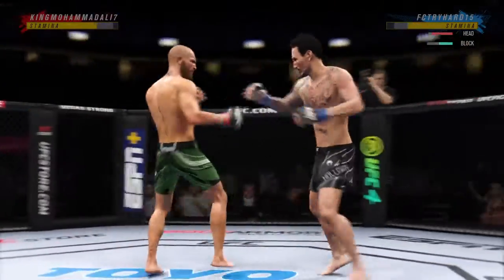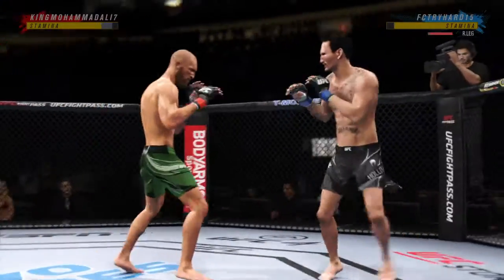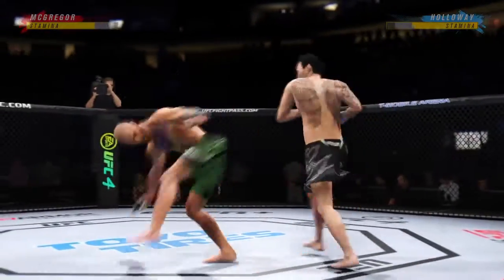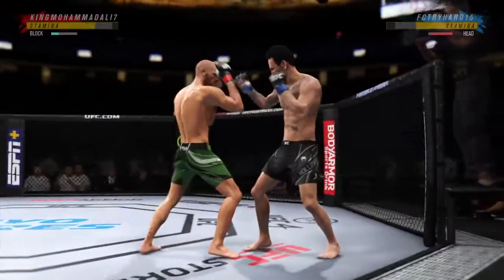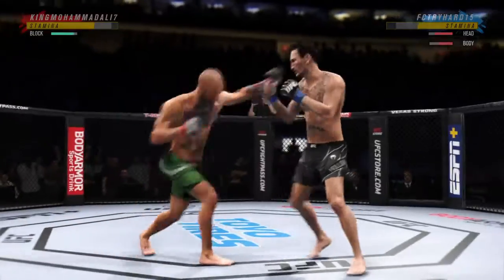McGregor's head kick is blocked, so no damage inflicted there. Look at him working, trying to shut the liver down. Look at him whip his hip to get to that kick. He goes right back to that left kick and lands. He counters with an effective punch there.